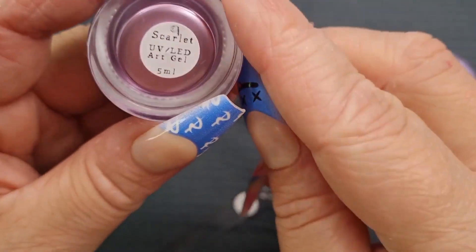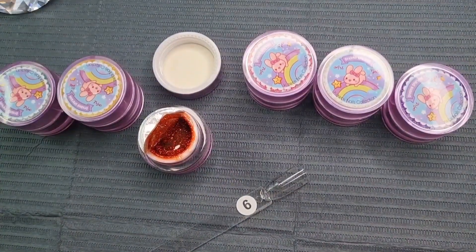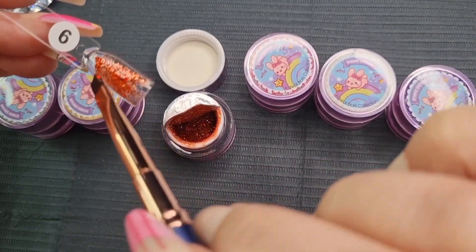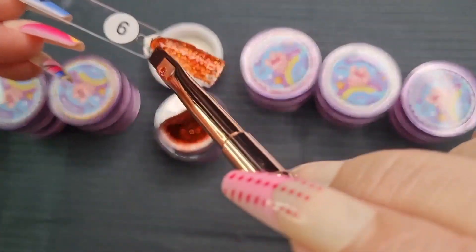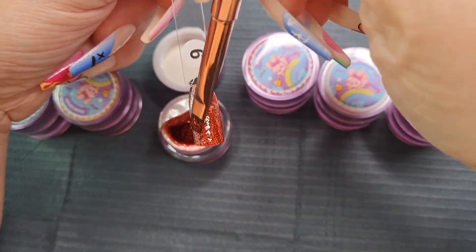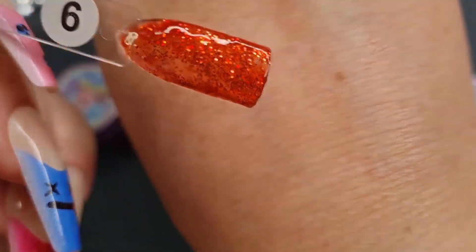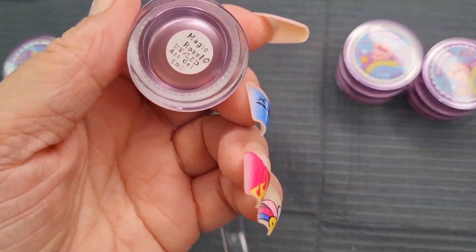Number nine is Scarlet - a red! Oh I love that color. Beautiful, absolutely stunning. This one would be brilliant for Christmas. She also has a painting gel collection on there which looks amazing. This is really really pretty and perfect for Christmas. The next one is Magic Rose.